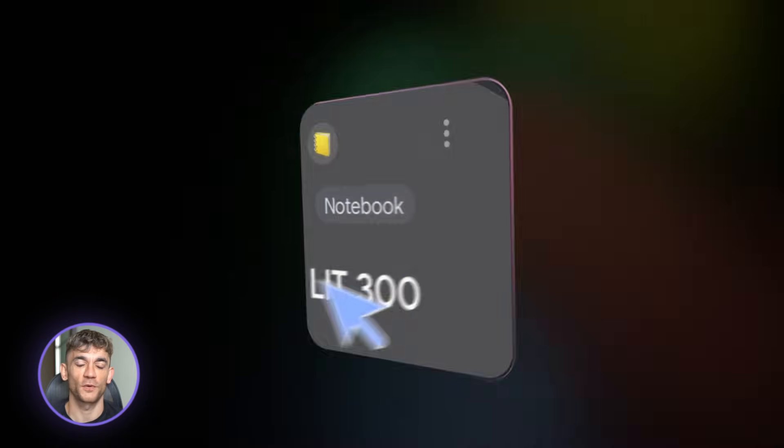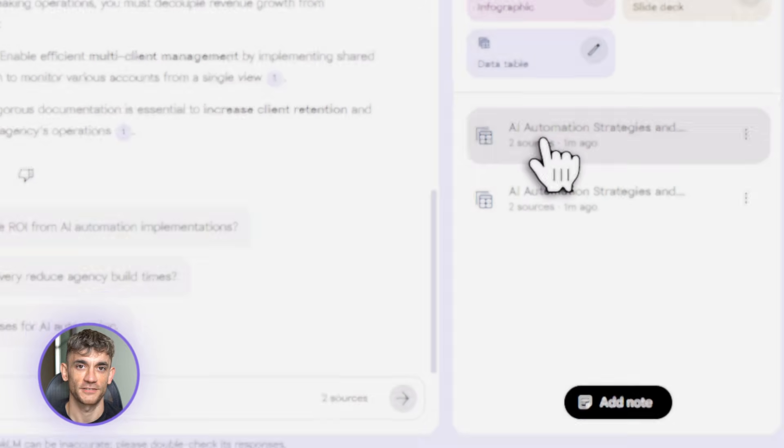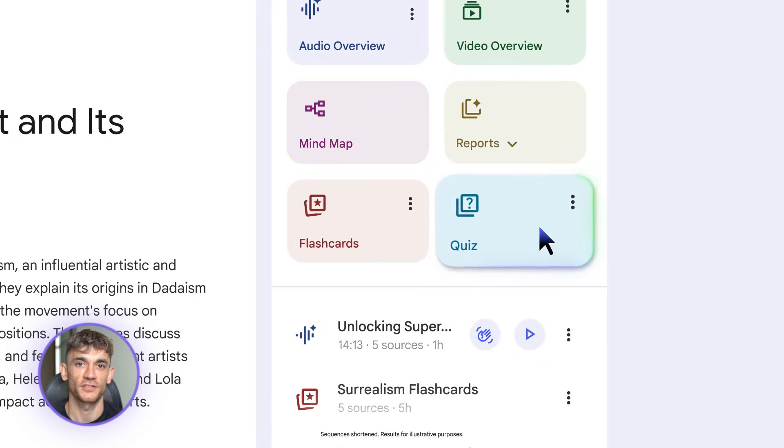Google just nuked the game with Notebook LM. Three massive updates dropped in December and they're absolutely bonkers. We're talking instant data tables, full Gemini 3 integration, and exports that'll make your jaw drop. If you're building content or running any kind of business, this changes everything.